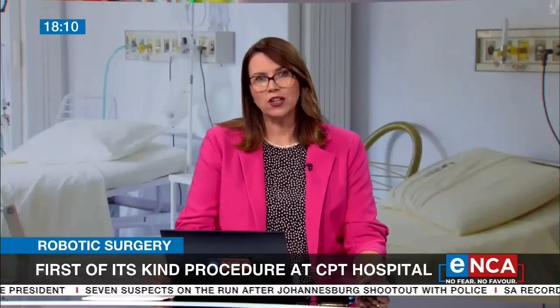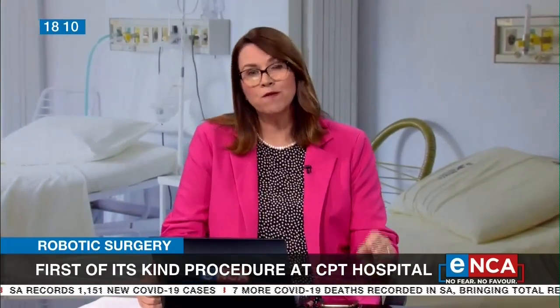Going now to Cape Town for some exciting medical news. An advanced medical robot is set to change South African medical and surgical procedures. The DaVinci X1 robot has been used in a procedure to treat colorectal cancer patients at Tigerburg Hospital in Cape Town. It's the first time a robot has been used for surgery in a South African public hospital. Doctors say the groundbreaking technology allows them to see nerves up to 10 times better.